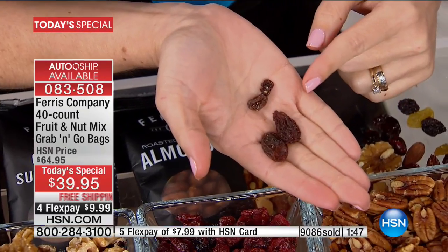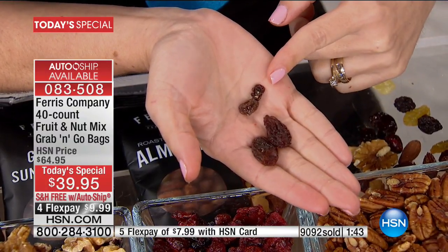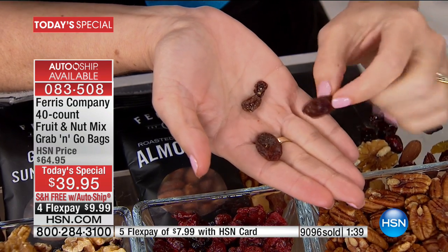With 9,000 of these already ordered — a third of the way through our entire quantity — it's even between auto ship and single ship right now. Whatever suits your lifestyle. It's so hard for those of us watching what we eat or trying to lose a couple of pounds when the healthy choices are not appealing. I don't want to eat fruit that tastes like cardboard. I want it to have flavor. I want to look forward to my food experience. This is something you're going to look forward to every day, and you can feel good about eating truly great premium quality fruits and nuts.